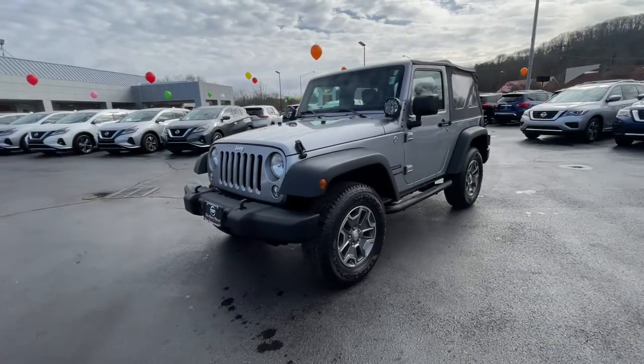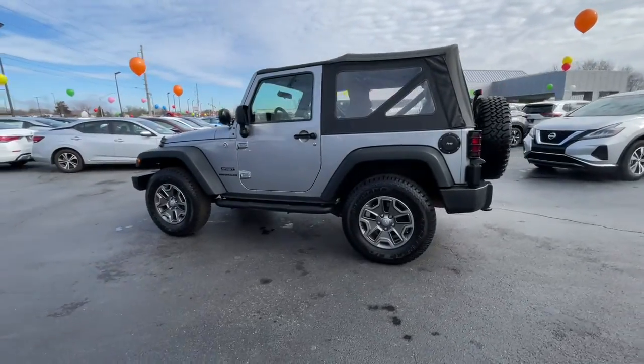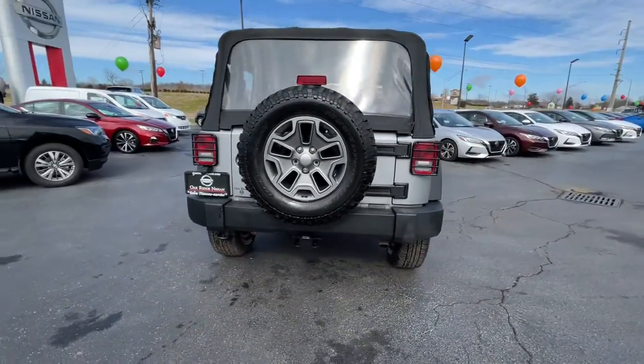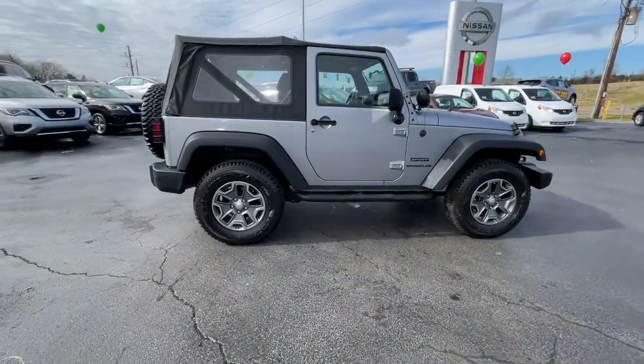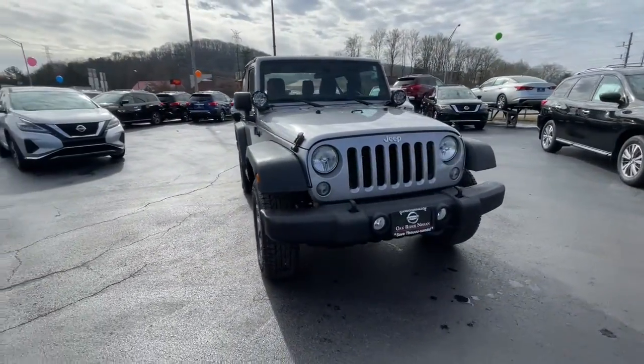Picture yourself in the 2014 Jeep Wrangler. This vehicle is an outstanding buy with fewer than 5,000 miles on the odometer. The Wrangler delivers iconic style, future-focused technology, all-terrain capability, rugged power, and the ability to make your adventures truly your own.